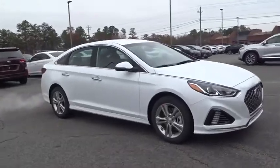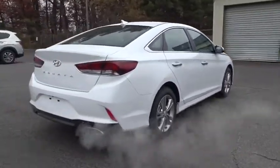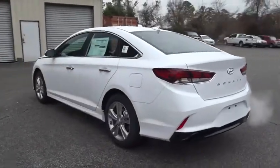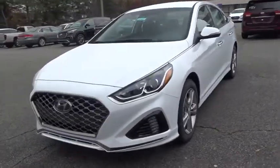2019 Hyundai Sonata. The Sonata has a long list of technologically advanced interior features and options that make driving safer, more convenient, and much more fun. Don't forget the exterior corrosion protection, a 14-step roto dip system that provides unmatched protection for your Sonata.